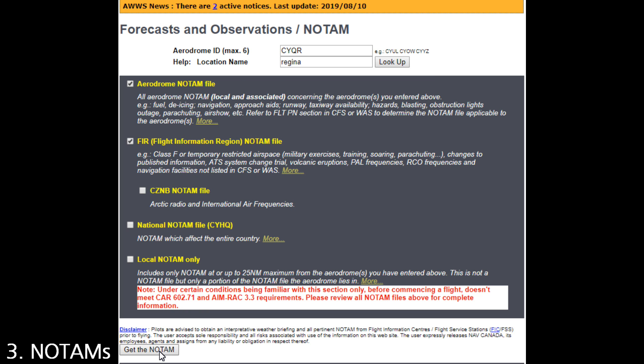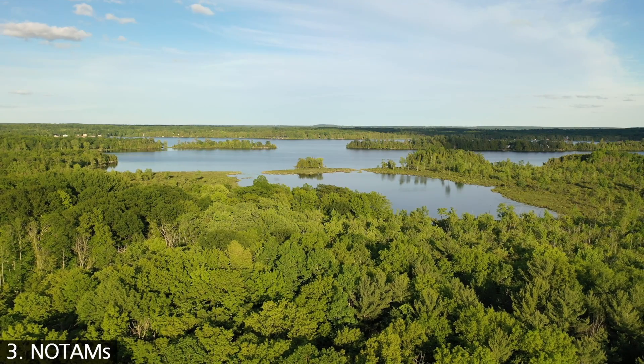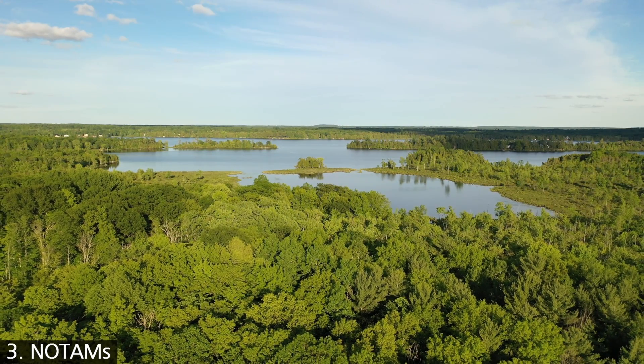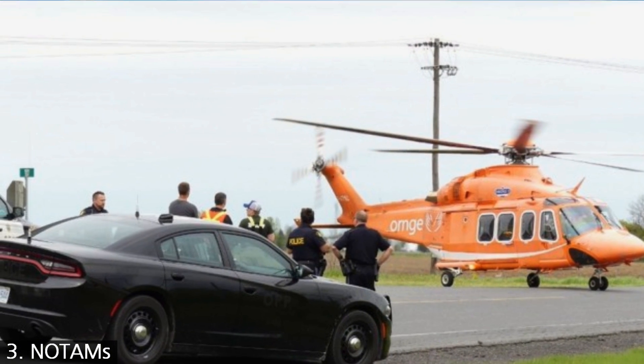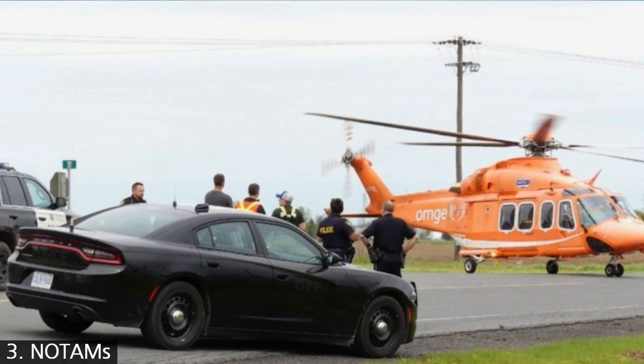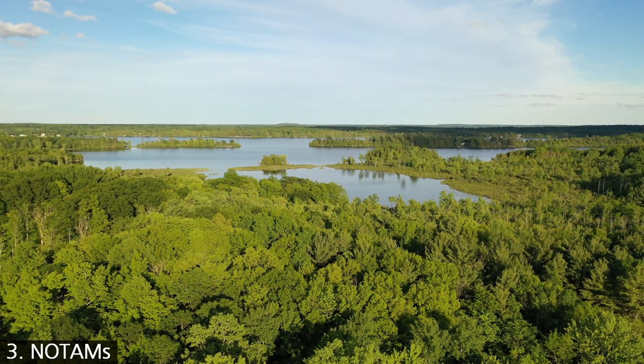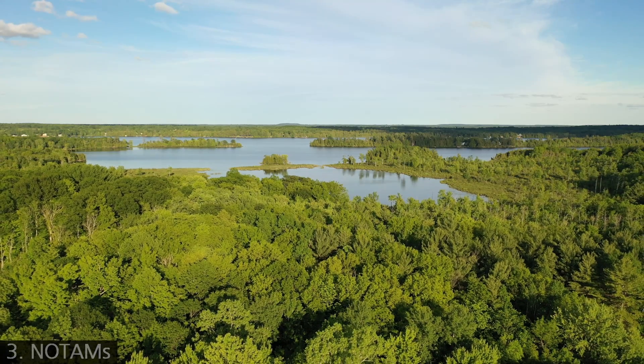Even if there is no NOTAM, you must stay away from any natural disaster or other emergency site. In any of these cases, you absolutely must not run the risk of interfering with air ambulances, police helicopters, or water bombers. If a tornado rips through town, do not go out there and film the aftermath without explicit permission from authorities.